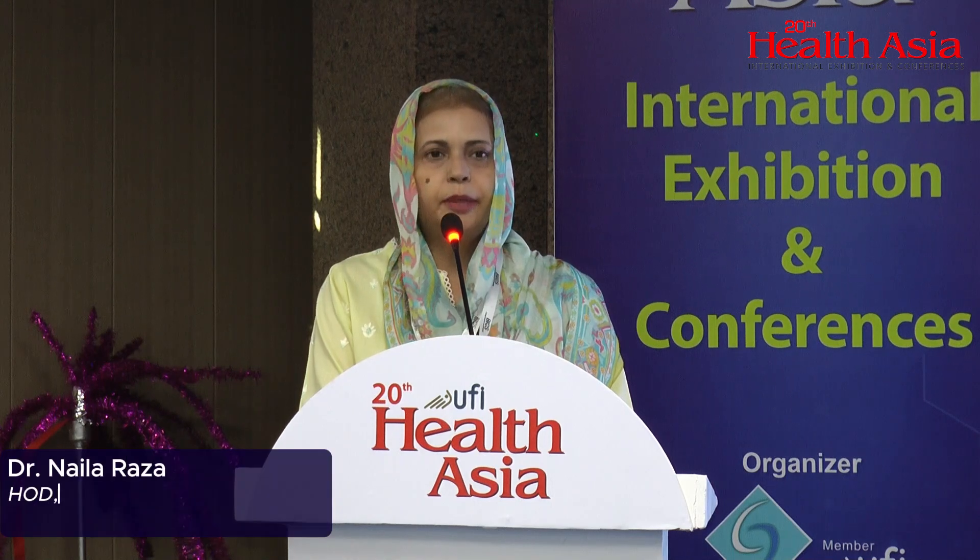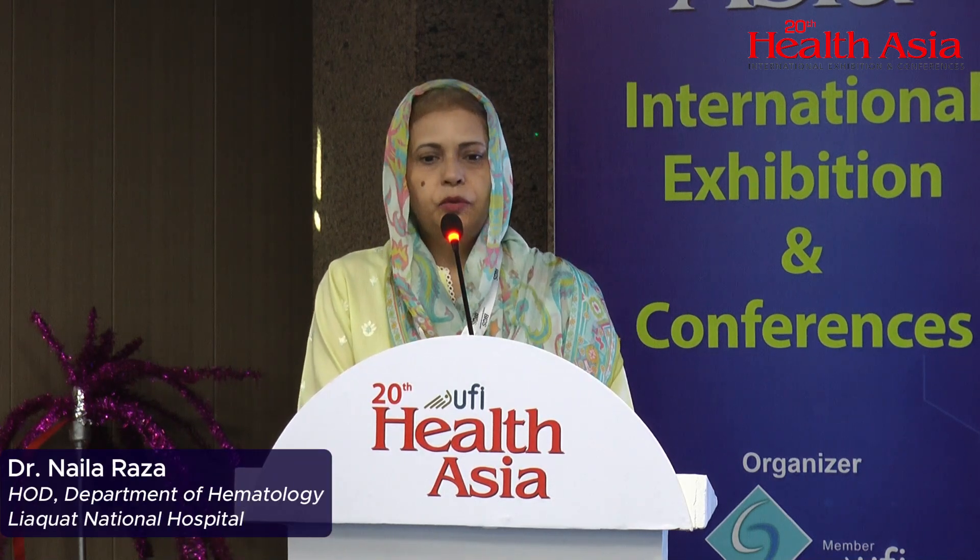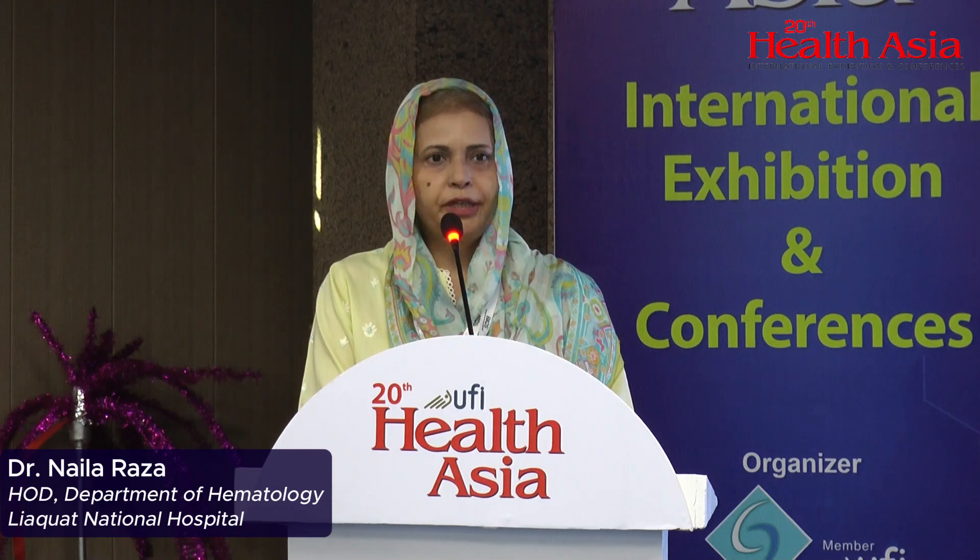Hello everyone. I am Dr. Naila Raza and I look after the DeepCard Bank and Hematology departments of FIAC National Hospital. I am thankful to HSC for inviting me here. The topic I will be talking about is some of the measures which we need to take in order to ensure our recipients' safety.